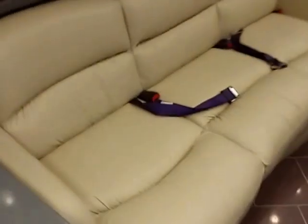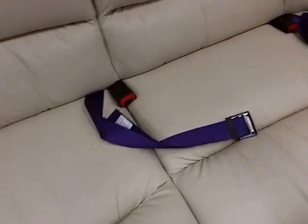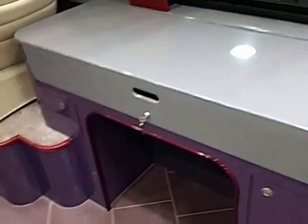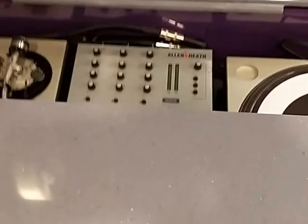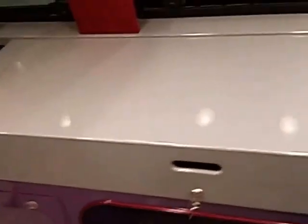Look at this beautiful Flexsteel couch — folds down into a bed with these sweet custom purple seat belts. Safety third, folks. Here we've got a desk that is also home to a couple of turntables and a mixer for DJing. So easy you can do it one-handed. Amazing.